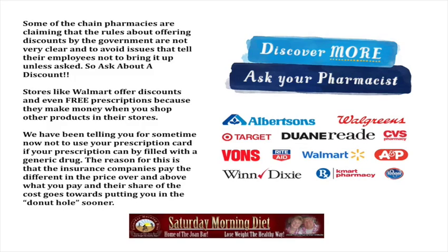We have been telling you for some time now not to use your prescription card if your prescription can be filled with a generic drug. The reason for this is that insurance companies pay the difference in the price over and above what you pay, and their share of the cost goes towards putting you in the dreaded donut hole much sooner.